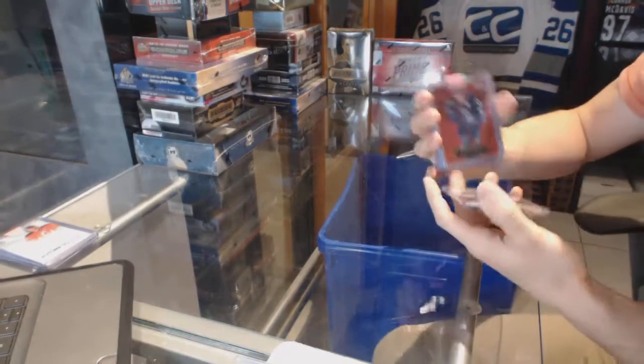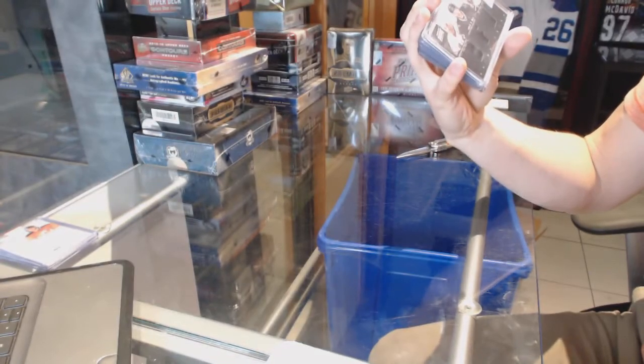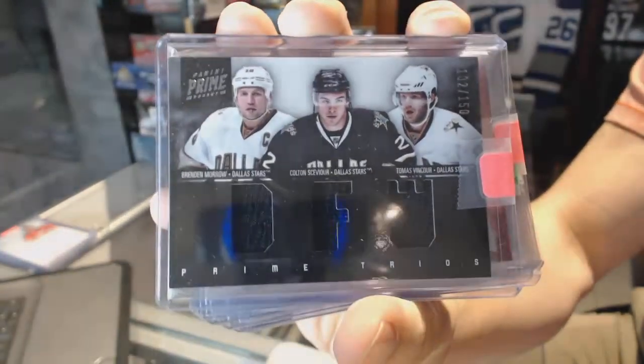We've got an 11-12 Panini Prime Triple Jersey numbered to 150 for the Dallas Stars — Brendan Morrow, Colton Sevier, and Thomas Vin Sewer. 150 for the Stars.